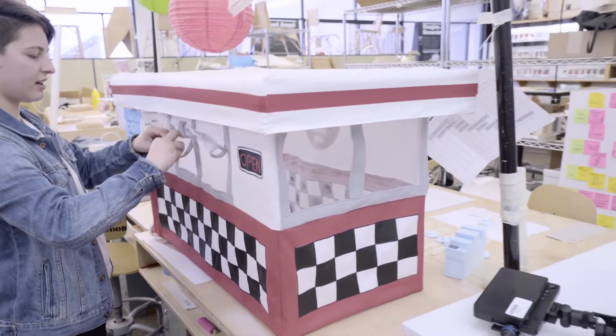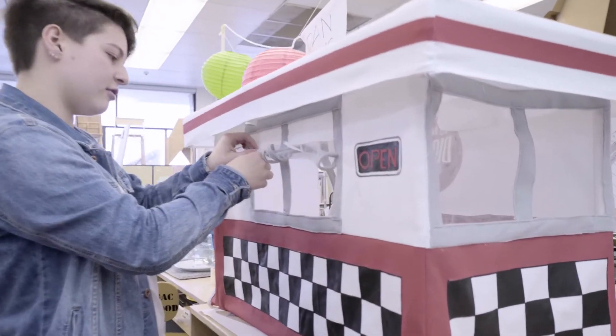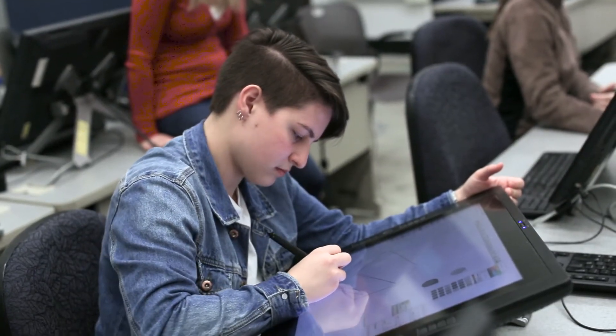The most rewarding part of being an industrial design student is being able to see somebody use your work and see it change their life — even if it's a toy that becomes somebody's favorite toy for the rest of their life, or a medical piece that might save somebody's life or make it easier to save more lives, or just something that brings people together who may never have come together if it weren't for what you made.